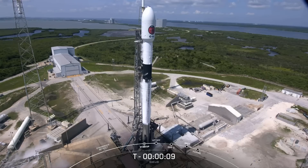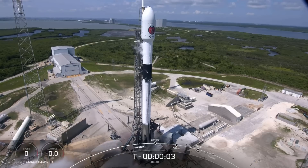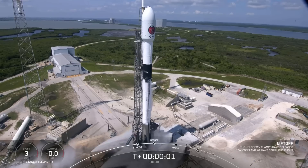T-minus 10, 9, 8, 7, 6, 5, 4, 3, 2, 1, into ignition, first off.